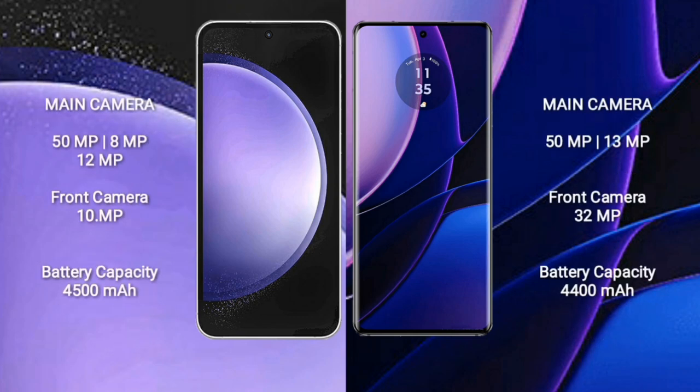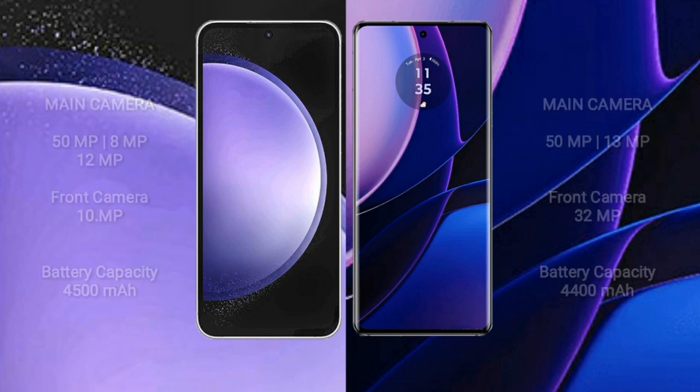Samsung Galaxy S23 FE features a rear triple camera setup: 50MP plus 8MP plus 12MP, front camera 10MP. Motorola Edge front camera is 32MP. Samsung Galaxy S23 FE has a 4500mAh battery with 25W fast charging. Motorola Edge has a 4400mAh battery with 68W fast charging support.